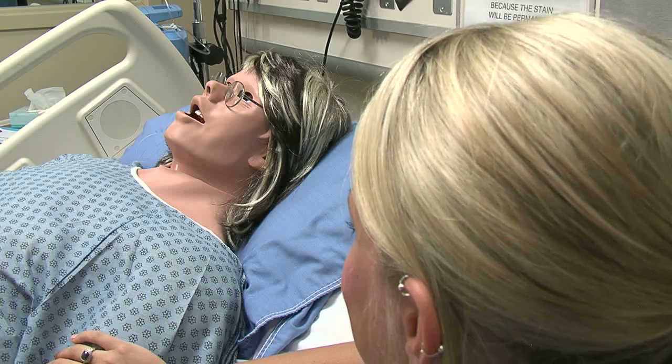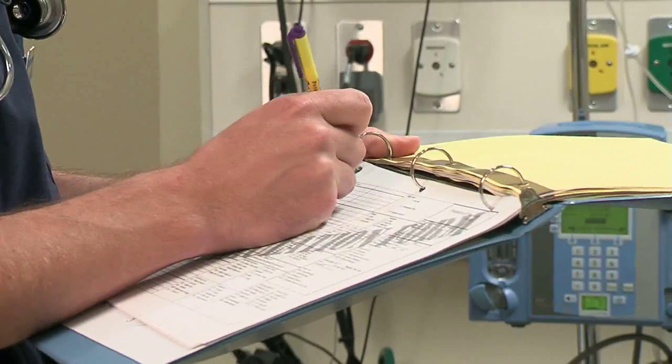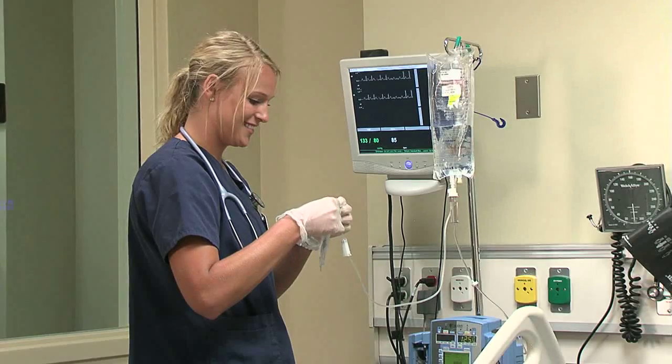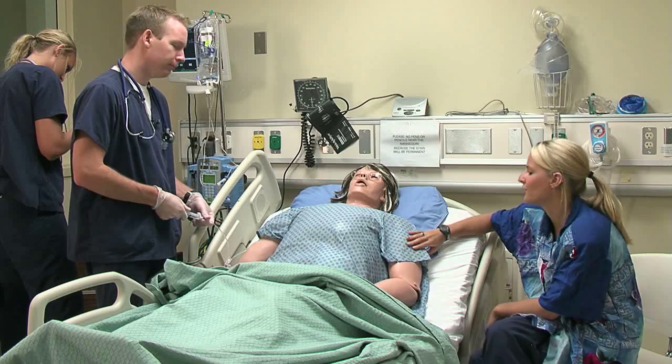Hands-on training is at the core of nursing education, but with clinical hours increasingly being replaced with time in simulation labs, an effective evaluation tool is vital. Creighton University College of Nursing believes it has the solution: the Creighton Simulation Evaluation Instrument.